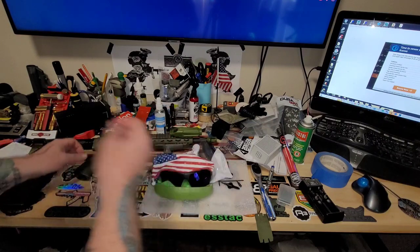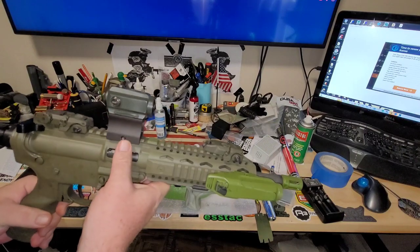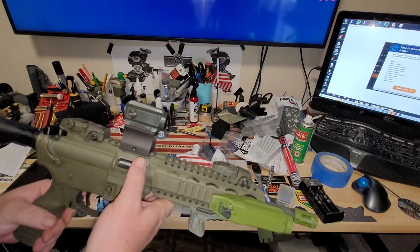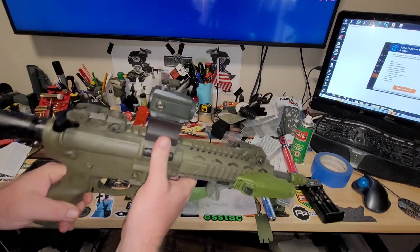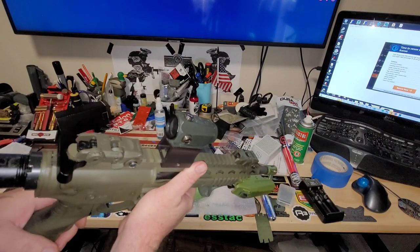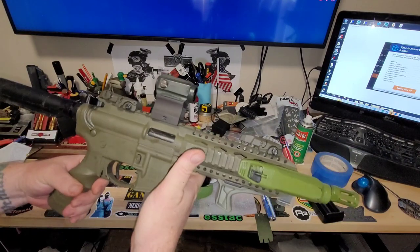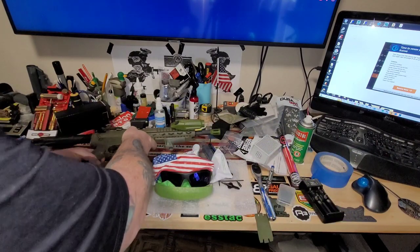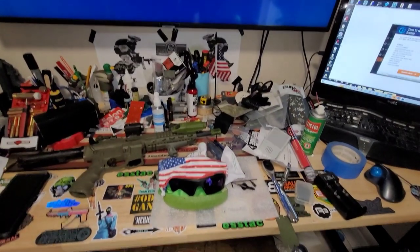Side note: turns out the threads on that other Holosun 403B are fine — I think I had the wrong screws or something. I threw it on my SAR PCC, so now that's the dedicated SAR dot. That worked out fine as well.